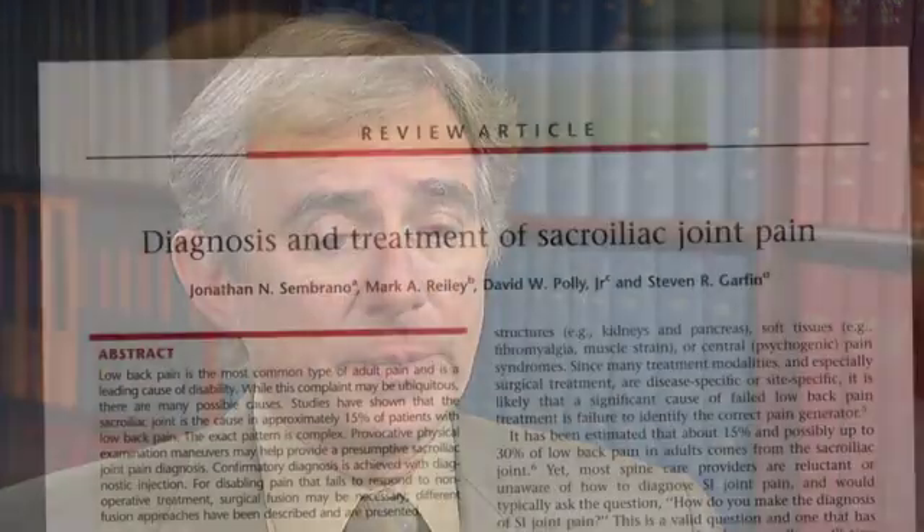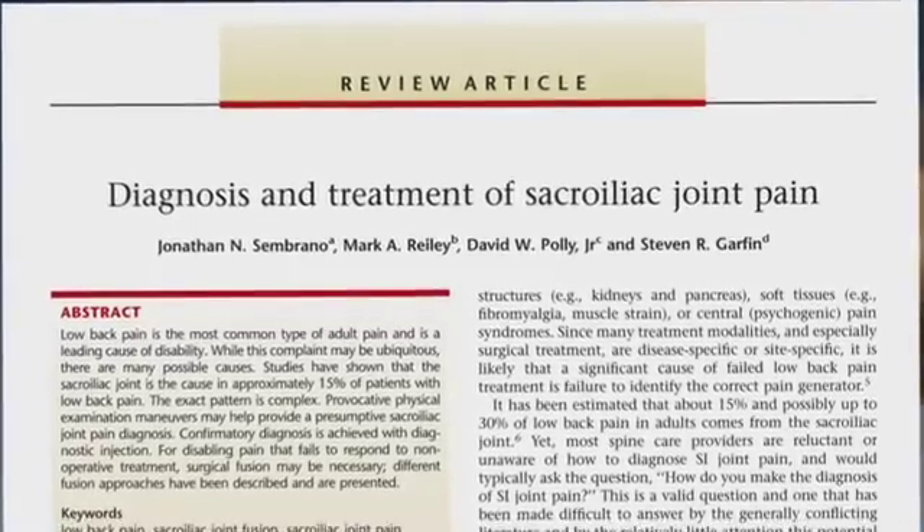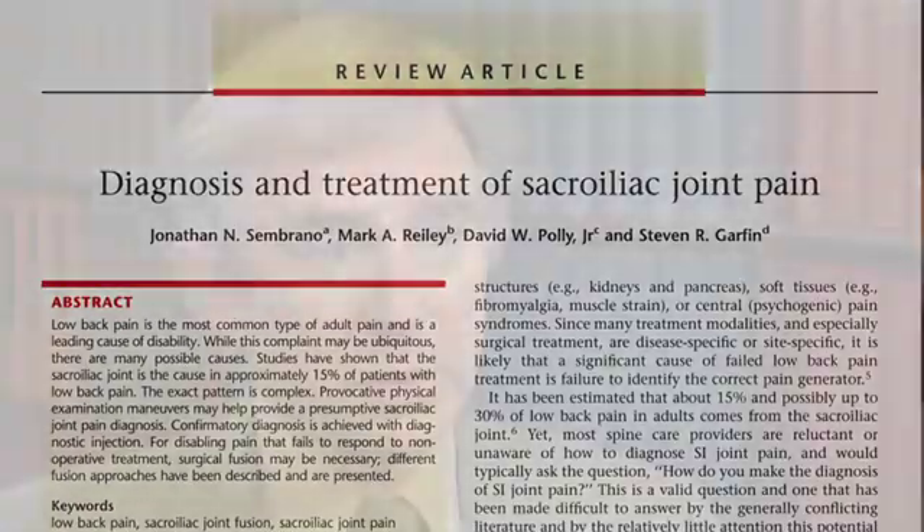Recently there has been a summit meeting of individuals who are familiar with the SI joint and academic spine surgeons or clinically active spine surgeons such as me to talk about the SI joint. A meta-analysis was done of available literature. The discussions were summarized and we were able to come up with a consensus on how to diagnose and potentially treat SI joint related problems. That fortunately has been accepted for publication.